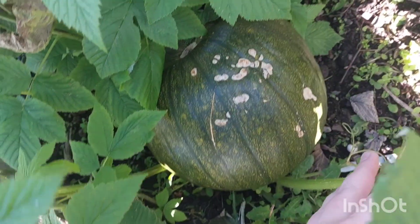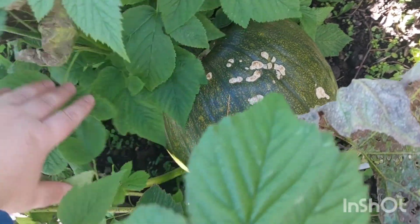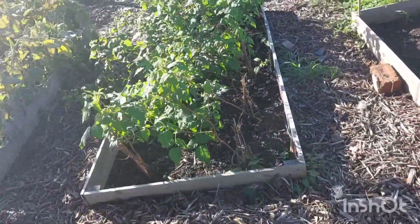There's another pumpkin that's grown in amongst my raspberries — that's the one that got pecked a little bit if you look back on another video, but I said it would heal over and it has, so that's quite a decent one.